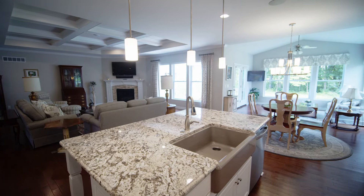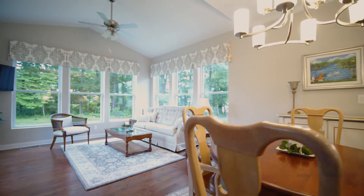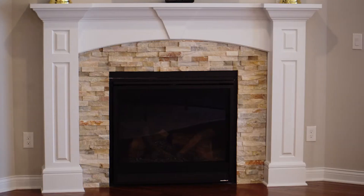The kitchen then opens to this spacious living room and morning room with natural light throughout, a coffered ceiling, and a beautiful gas fireplace.